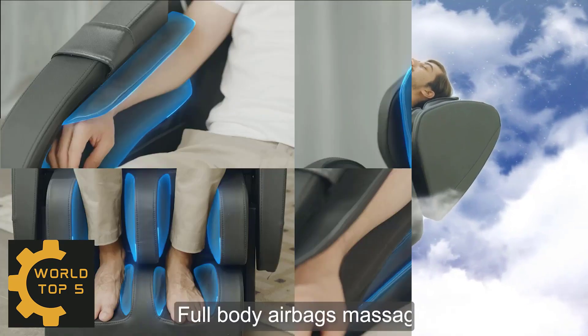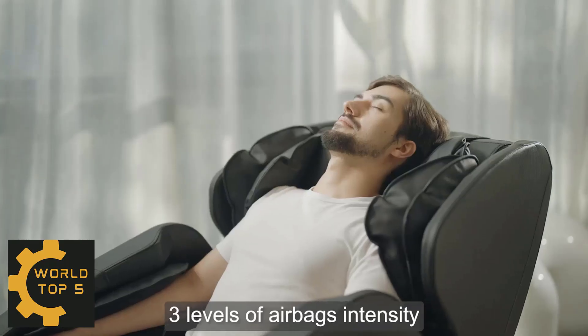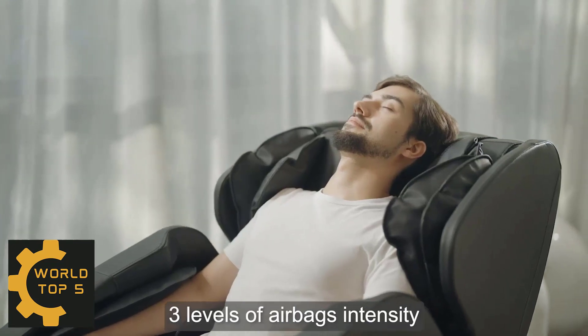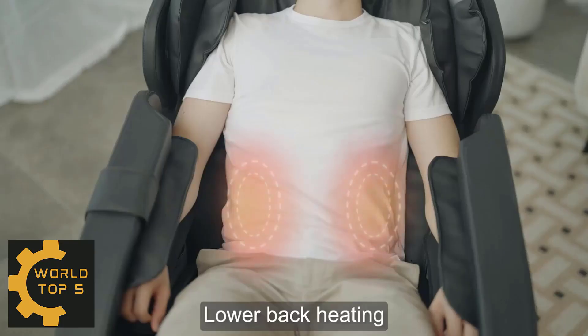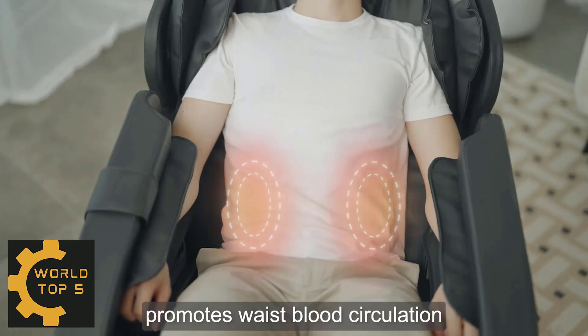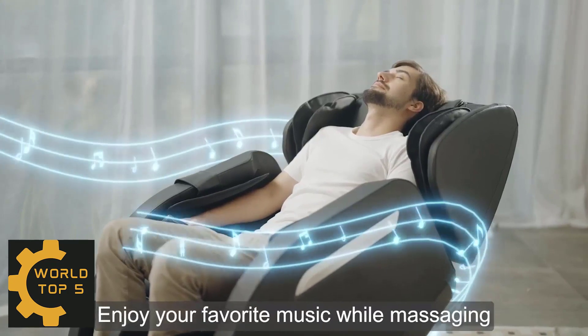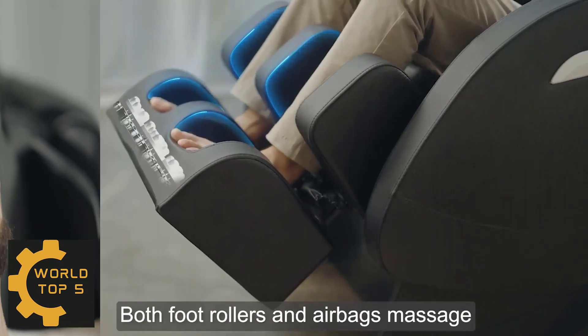Full Body Massage: airbags placed over shoulders, arms, buttocks, legs and feet, ease tension and relieve muscle fatigue by inflating and deflating. 8 Fixed Rollers to Back Rest, back and waist massage forward and reverse. Adjustable Massage Intensity: 6 Preset Auto Modes, 3 Levels of Airbag and Back Rollers Massage.